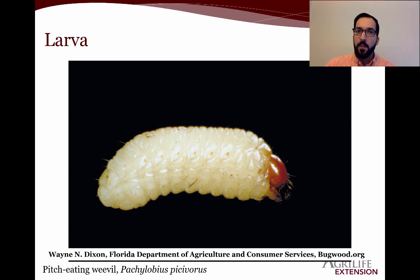We have weevil larvae, which are considered pests. We have a type of weevil that is a quarantinable pest on citrus — the Diaprepes root weevil — which can be incredibly damaging. Here we have the pitch-eating weevil; you can see it looks like it has zero legs.